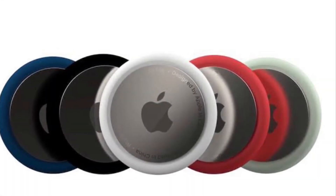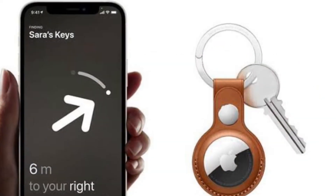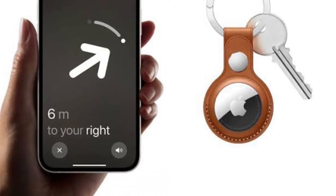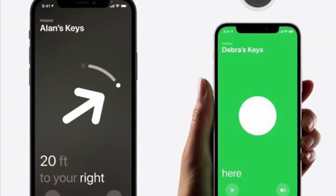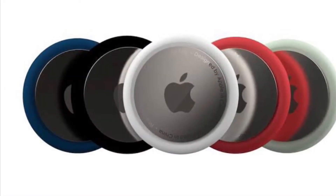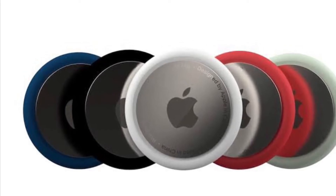Apart from Bluetooth, however, each AirTag is also equipped with a U1 Ultra Wideband chip. And on devices that also have U1 chips, there is a precision finding feature that enables you to more accurately determine the distance and direction of a lost AirTag when it's in range, compared to Bluetooth alone.